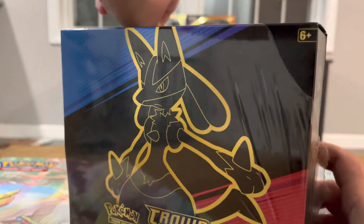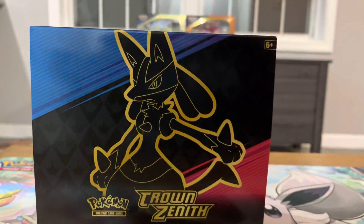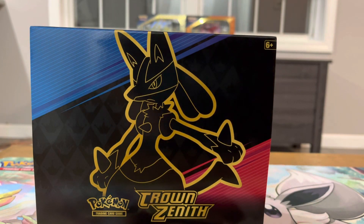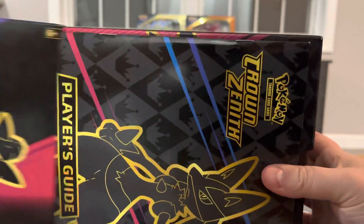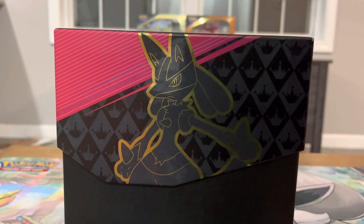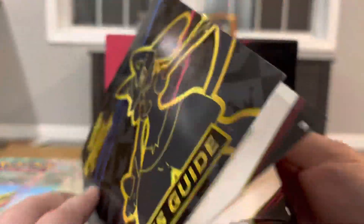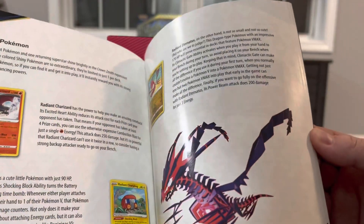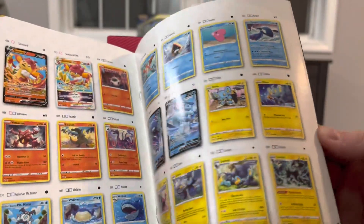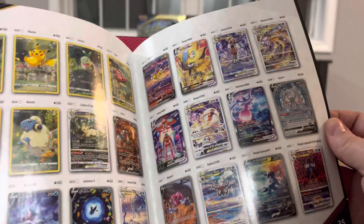I also have some exciting news — I finally heard back from the Pokemon Company and I am a Basic Professor. They have basic, level one, and level two, so I'm the entry level. I've been waiting since August to hear back and I'm very excited to finally be approved for it.